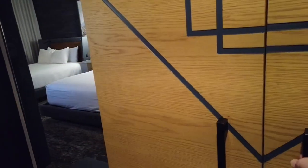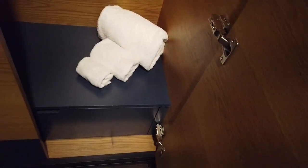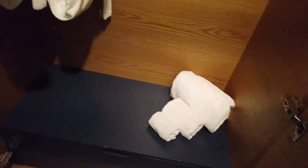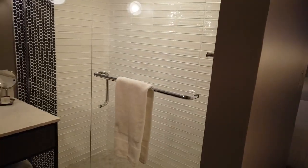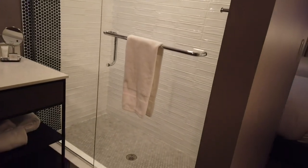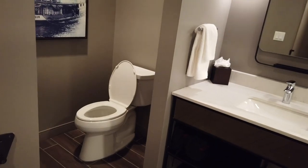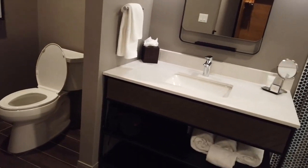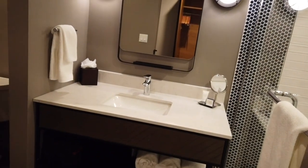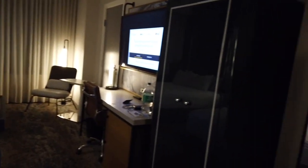As you enter the room you have a standalone closet — more of an armoire — with a couple of bathrobes in it. Just behind the closet is a relatively small bathroom with a shower and no bathtub. They have multi-use shampoo, conditioner, and bath soap, and just a single vanity.